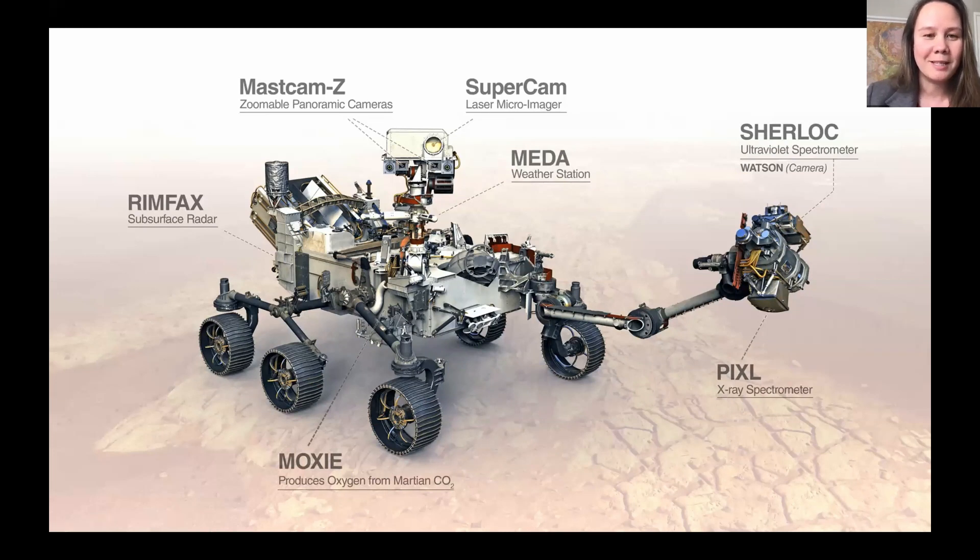Perseverance carries seven science instruments, including brand new instruments like Sherlock and PIXL on the turret, RIMFAX as our ground-penetrating radar, and MOXIE — our technology demonstration to produce oxygen from Martian CO2. Other instruments are based on heritage from the Curiosity rover, including MastCam-Z with its zoomable panoramic cameras, SuperCam from ChemCam, and MEDA from Curiosity's REMS weather station. This payload is uniquely well suited to the science objectives and has been performing brilliantly on the surface of Mars.